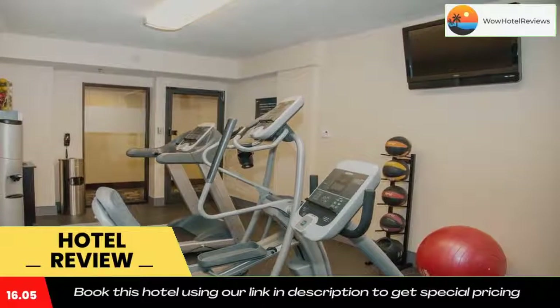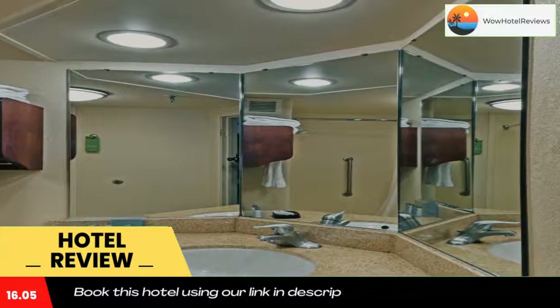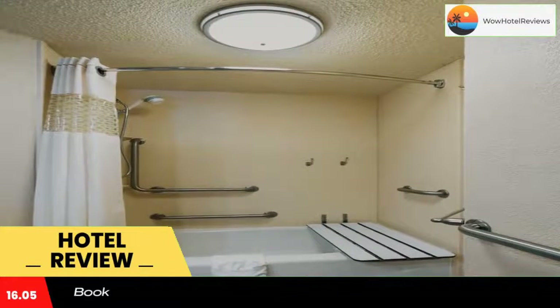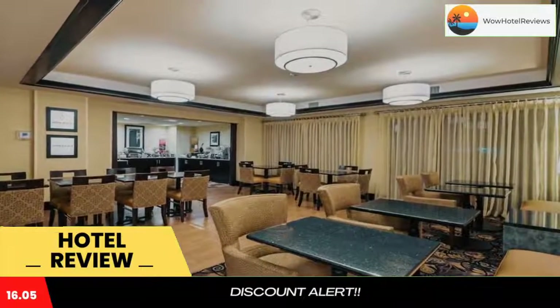Some of the most popular facilities are a swimming pool, free parking, non-smoking rooms, family rooms, and a fitness center. This hotel is located off Interstate 10 and is four miles from Baton Rouge. The hotel features an outdoor pool and a 32-inch flat screen TV in every room.